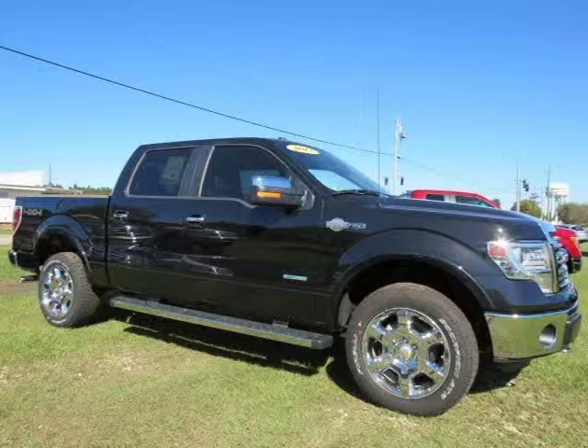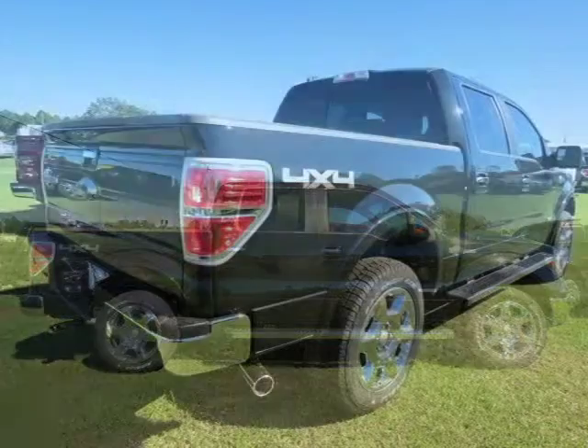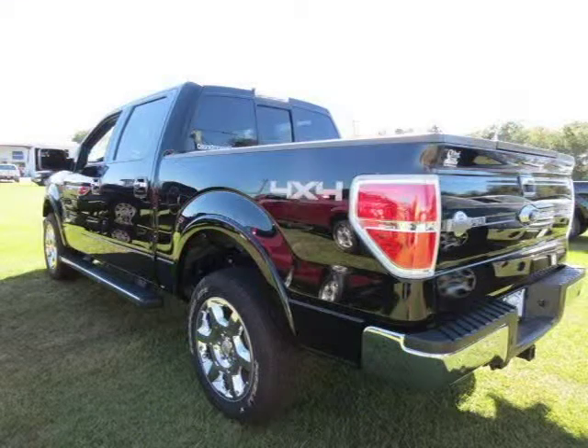This 2013 Ford F-150 Crew Cab Pickup is located in Bay Minette, Alabama and has 30 miles on it. This Crew Cab Pickup has a beautiful black exterior paint color. For more information on this great Crew Cab Pickup, please click the link below.